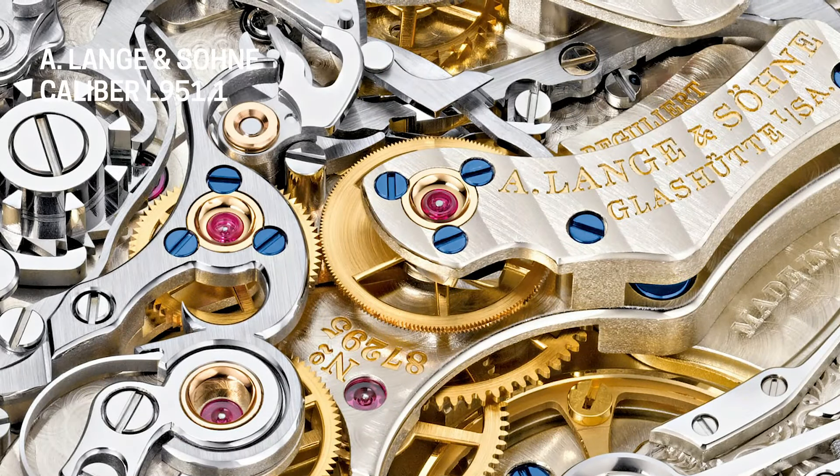This movement was very, very special because they made it from scratch, from day one. The fact that they created this movement not based on existing movement parts, but based on the design of the dial, is even more impressive. They did not create it just to work and keep accurate time — they actually designed it specifically around the dial and the vision they had for this model.